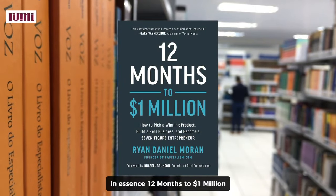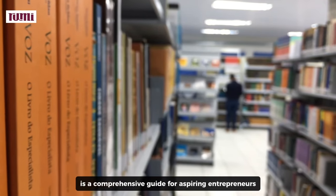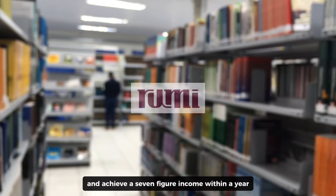In essence, 12 Months to $1 Million is a comprehensive guide for aspiring entrepreneurs who want to build a profitable business and achieve a seven-figure income within a year.